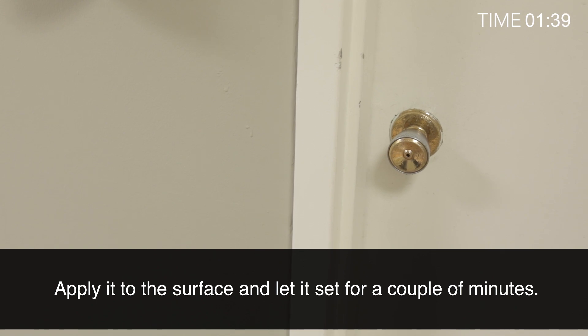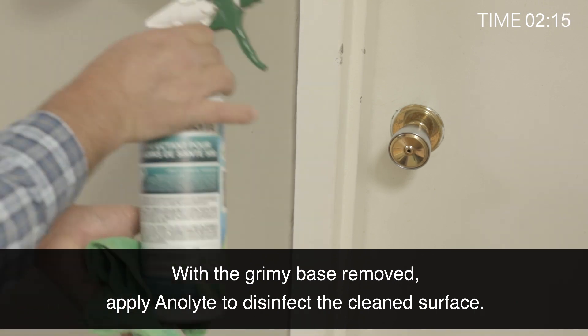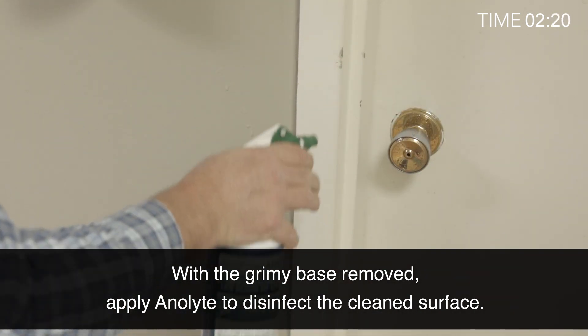Apply it to the surface and let it set for a couple of minutes. Then wipe it away with a clean cloth. With the grimy base removed, apply Analyte to disinfect the clean surface.